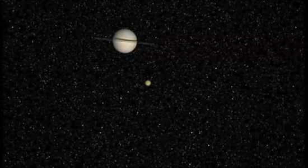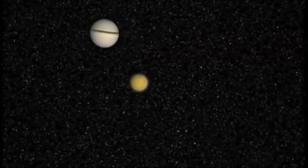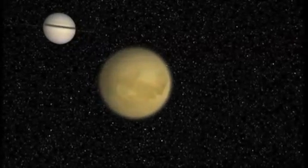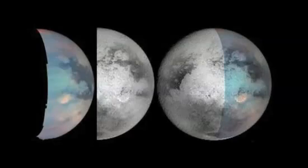Data during the Huygens descent, pictures taken on the surface and images obtained by the Cassini orbiter have shown that Titan in many ways resembles the Earth — with one huge difference. The liquid on Titan's surface is methane, which plays the same role as water on Earth. There are methane rivers and lakes; we have counted more than a thousand lakes so far. And sometimes it rains — methane rain, and sometimes ethane as well.